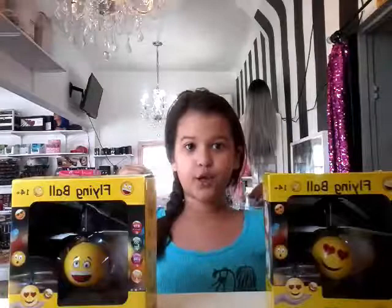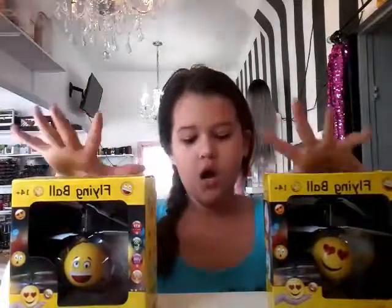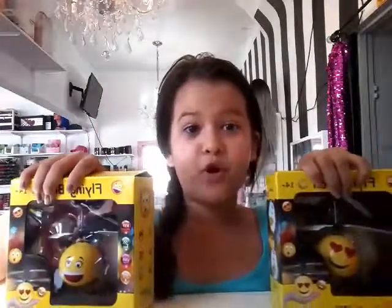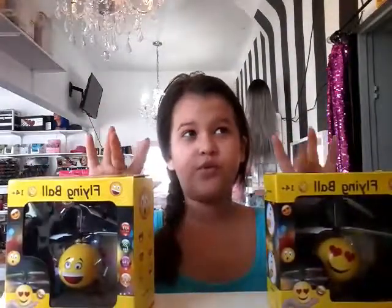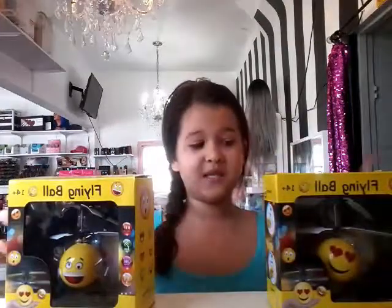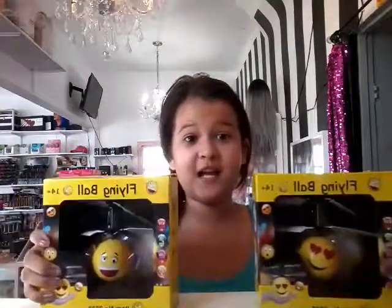Hey guys! Welcome to Kelly's World of Fire and today I'm going to be showing you these flying balls. They're emojis. So here they are. We're selling them for $19.99 and the regular price is $25 — no, $30. So we're going to be selling them for $19.99, so that's pretty good.